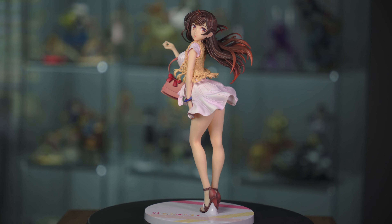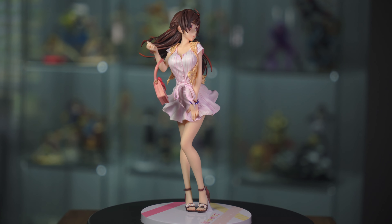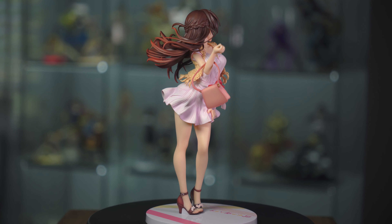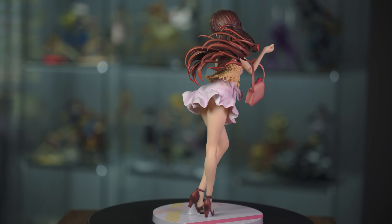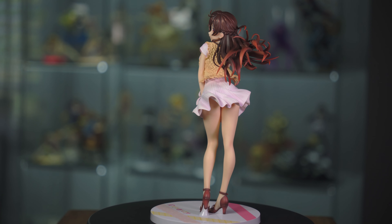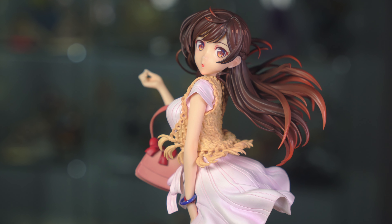So here she is, and I would have to say Good Smile knocked this one out of the park. It's not the most complicated figure, but the execution is very well done. Starting with the overall pose — I'm not sure if it's based on some artwork, but let me know in the comments if you guys know. Either way, I think she looks absolutely terrific. I love the pose and the facial expression goes perfectly with it — like she's turning around, maybe a little surprised, as if someone's calling her name. The amount of motion captured with her hair and dress looks absolutely terrific.